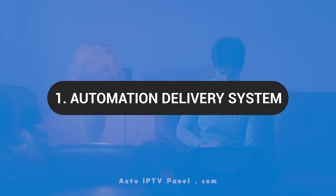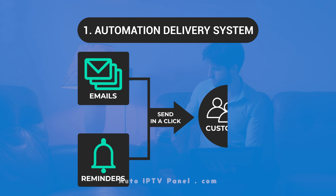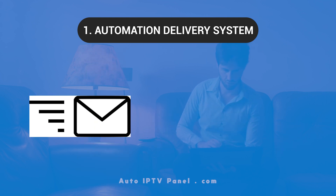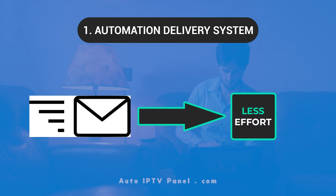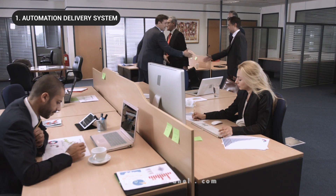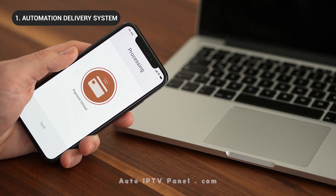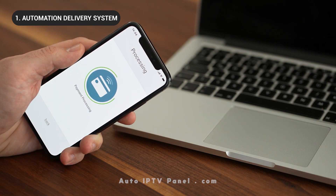Automation Delivery System: Send well-formatted emails and reminders to your customers in a single click. Manage your email delivery system with less effort. Get your clients' attention and serve them better with the automation email sending system. Customers will receive delivery immediately and won't open disputes against payment transactions.